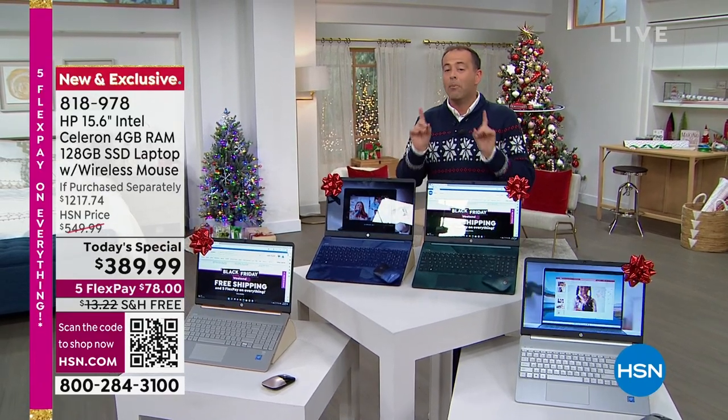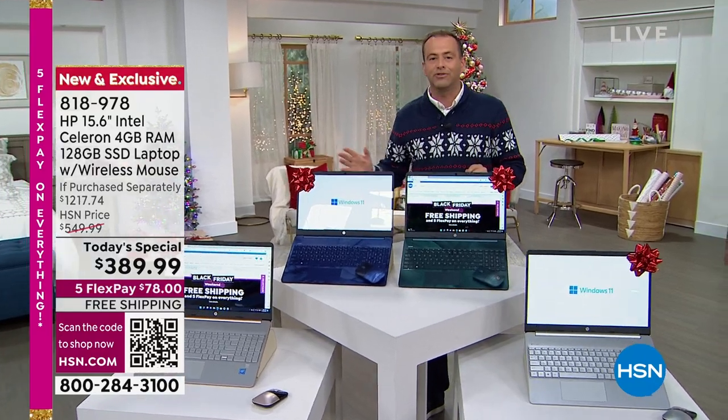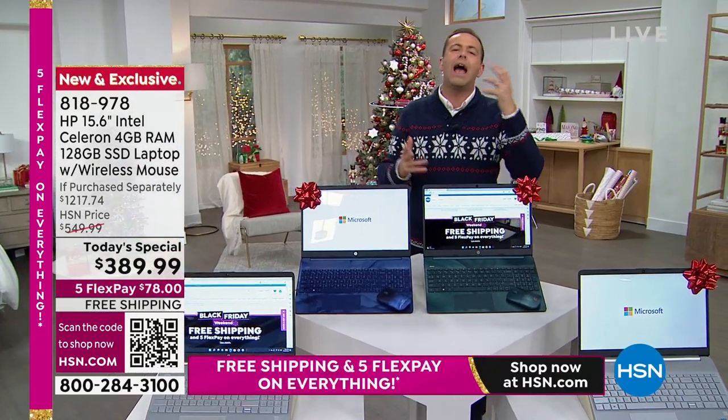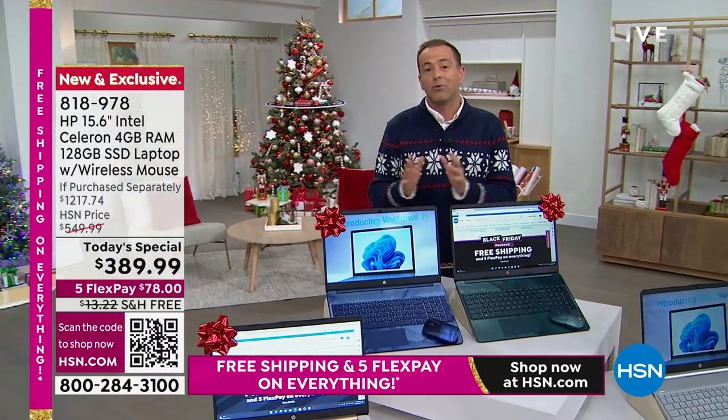You can't find this in any other retailer. Brand new 2022 design and a true powerhouse to take us through work or play, to create or edit, to have fun, to stream. This is a laptop that really does it all.